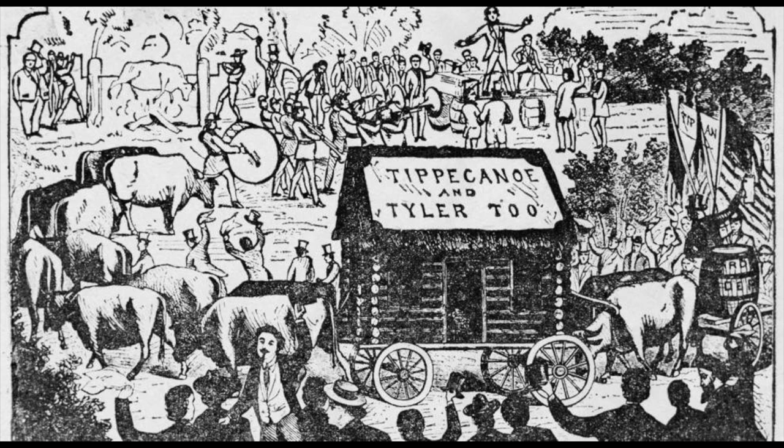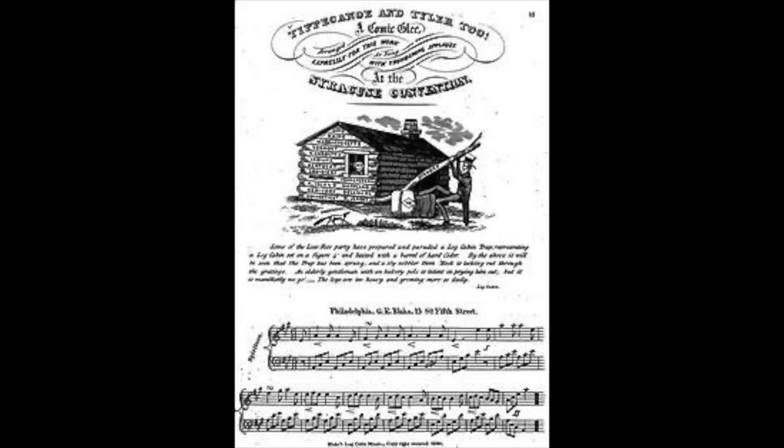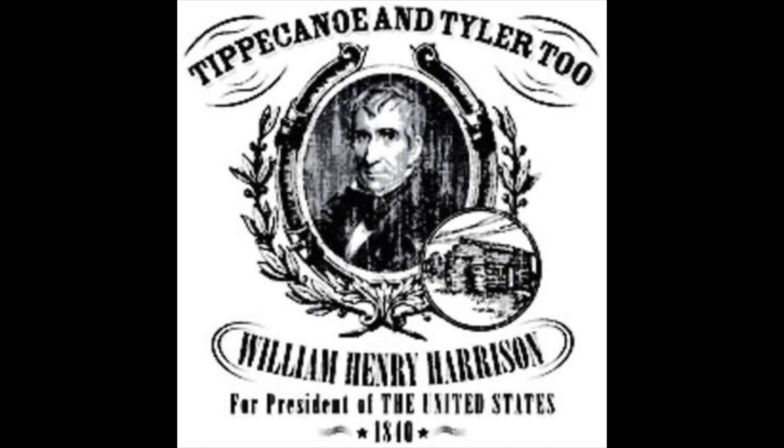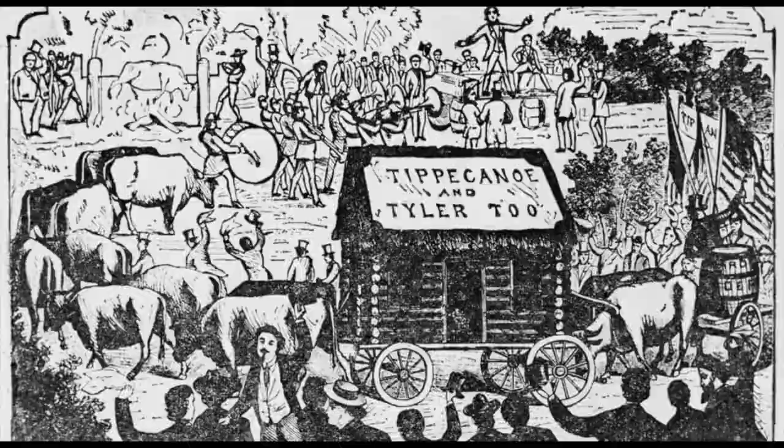The New York State Temperance Society leader, fighting to make alcohol illegal, wrote: 'Within three or four months, intemperance has become a badge of political party.' So the Whig campaign had all this drinking going on, while Harrison himself was very much against drinking. In Lancaster, Pennsylvania, Democrats threw stones and broke several holes in the Tippecanoe and Tyler 2 Ball.